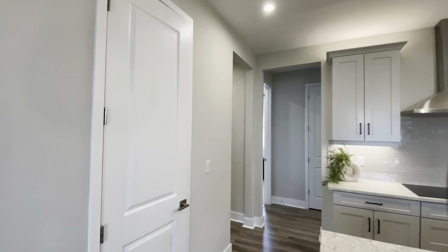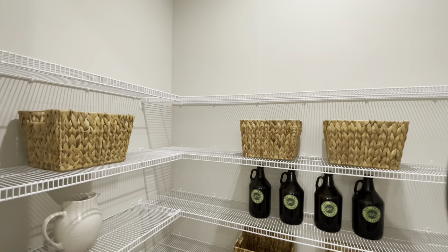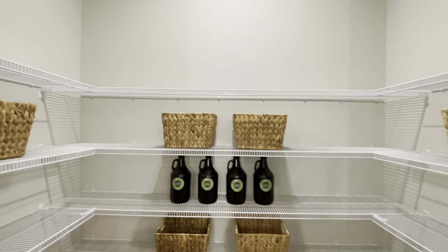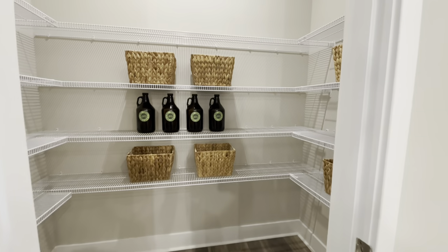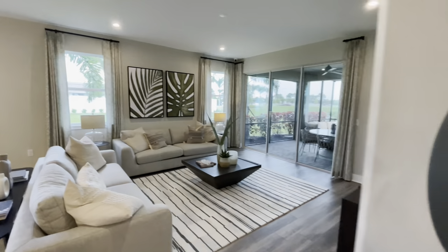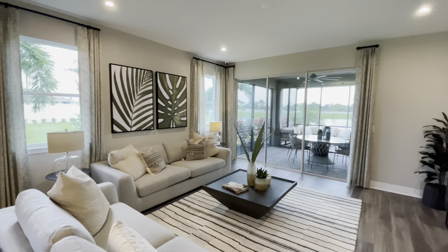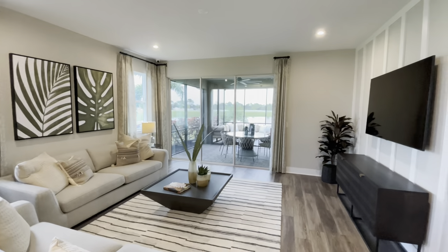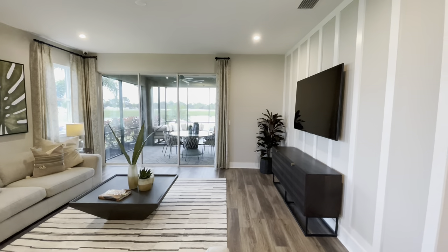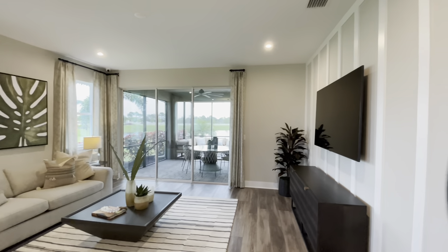Probably most importantly for a lot of people, there's a huge walk-in pantry right off the kitchen — tons of space with lots of shelving. And then of course our living area over here. Great size. We've got the large sliders back there, which floods in a lot of natural light and gives you a great space for entertaining.